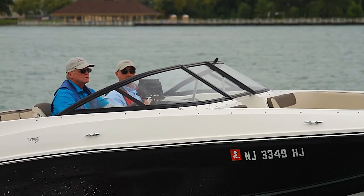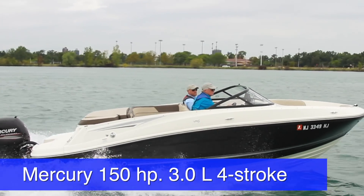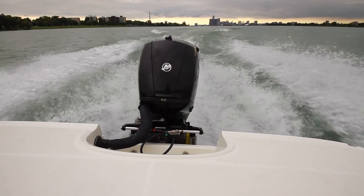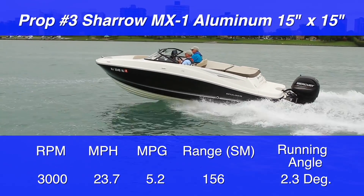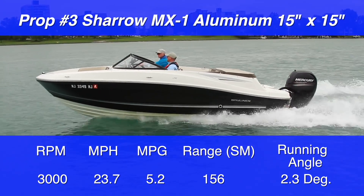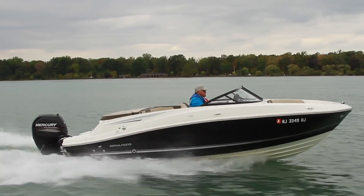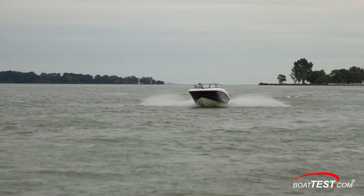Now it really gets interesting, because at 2,700 RPM the test boat — powered by a Mercury 150 3-liter 4-stroke engine and propped with a 15×15 Shero propeller model MX-1 — got on plane using the same criteria as with the other props. At 3,000 RPM we were going 23.7 miles per hour and the running angle was 2.3 degrees — solidly on plane and clearly outperforming both conventional three-bladed stainless steel props. The Shero MX-1 prop doubles the speed, miles per gallon, and range of the other two props while they wallow, pushing water, trying to get over the hump and on plane, even though the prop pitch was only 15 inches.